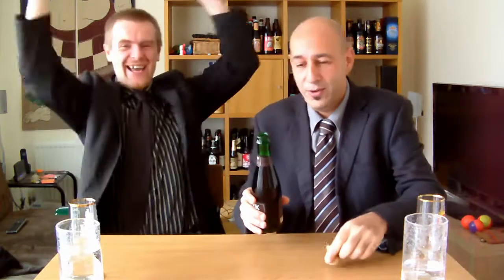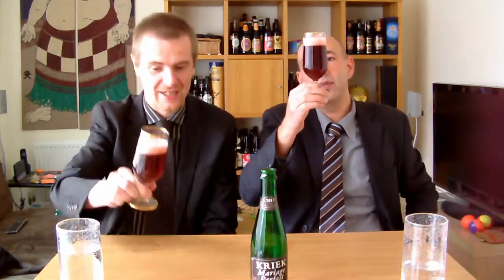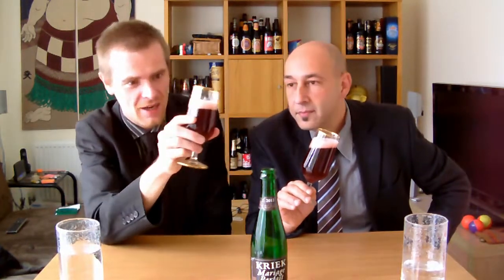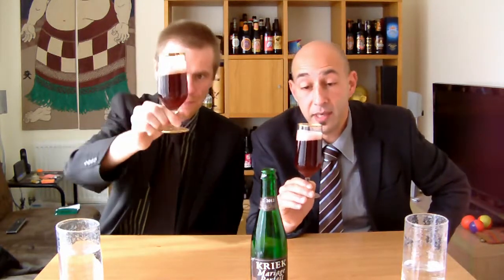Let's crack this baby! It just looks lovely, it just looks like sweets. Even the head has a pink coloring to it — it looks amazing. I'm dying to get a smell of this. Very, very cloudy with a nice big head.